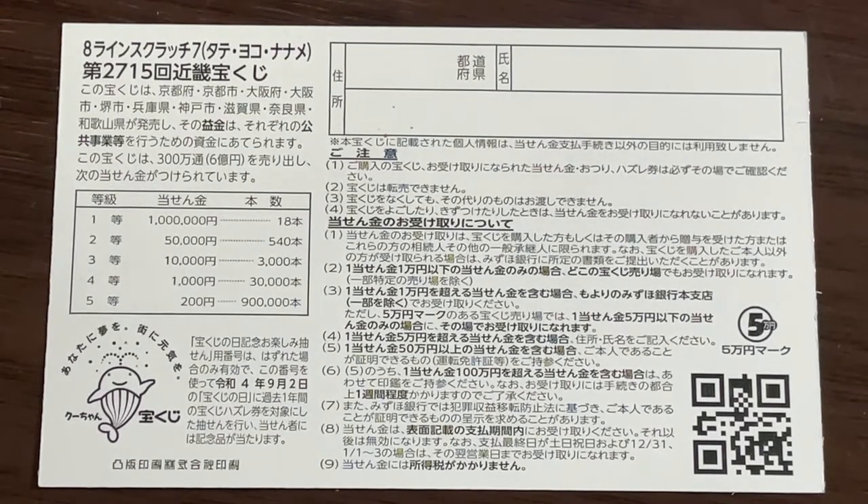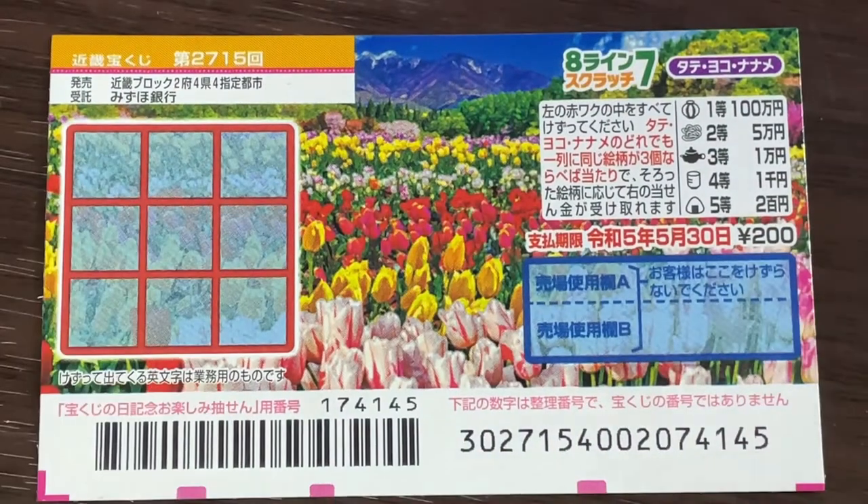Even tourists can play this game. I've got one ticket, so wish me luck.